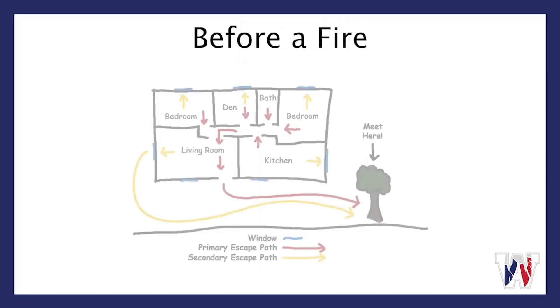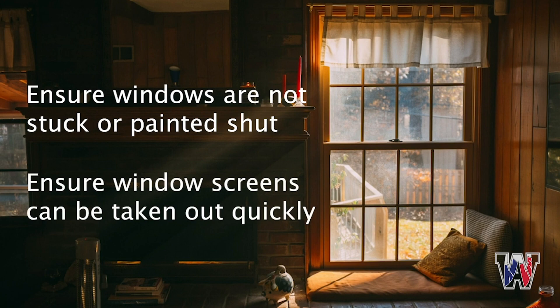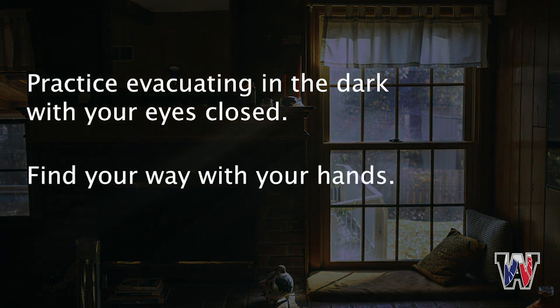Before a fire happens, create and practice your family's escape plan. Every second counts. Make sure you find two ways to get out of each room of your house, because the main exit might be blocked by fire or smoke. Make sure windows aren't stuck or painted shut, and check that window screens can be taken out quickly. Practice feeling your way out of the house in the dark with your eyes closed, finding your way with your hands.